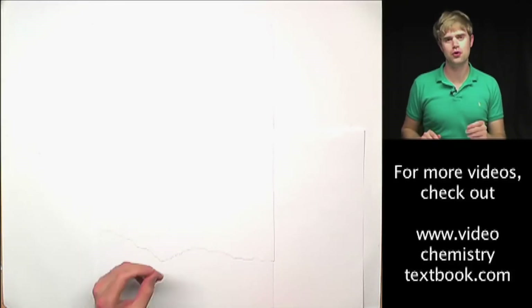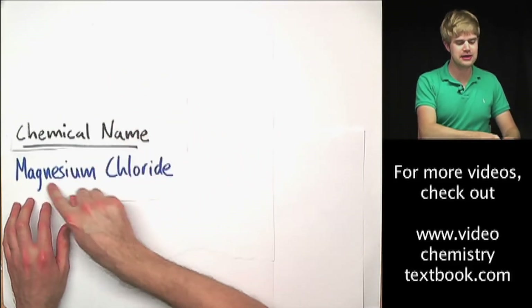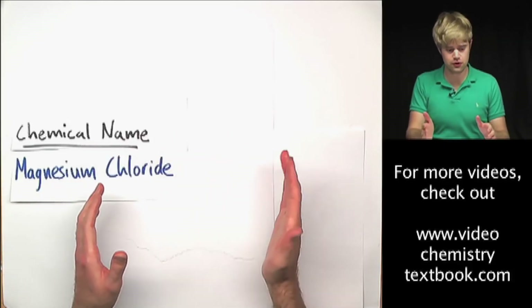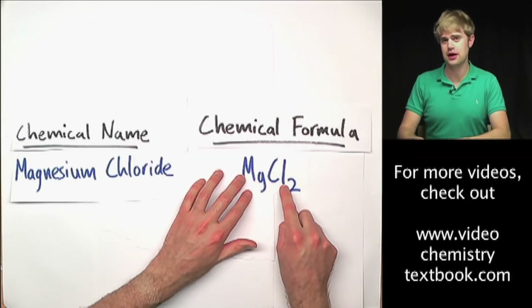Let's talk about how to write chemical formulas for ionic compounds. We're going to start with a chemical name like magnesium chloride and learn the steps to take this chemical name and use it to write a chemical formula like MgCl2.